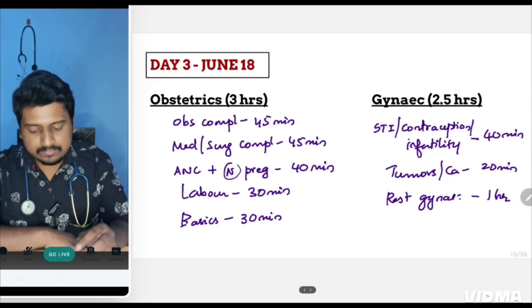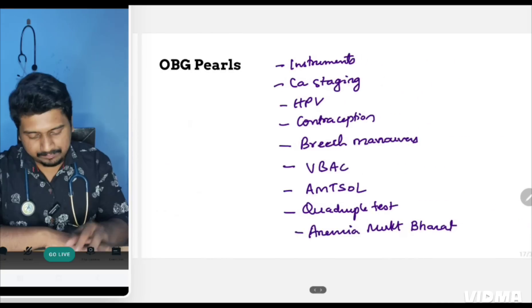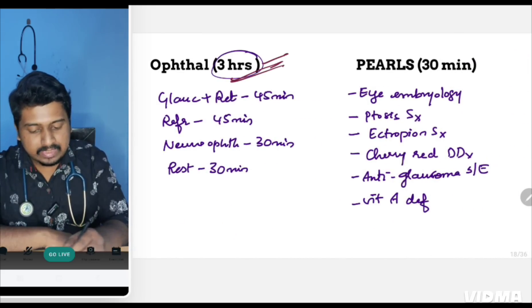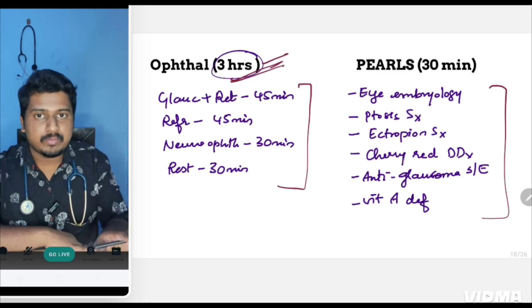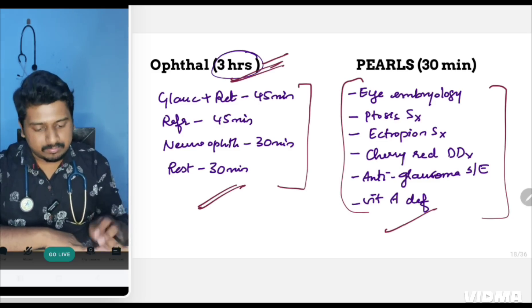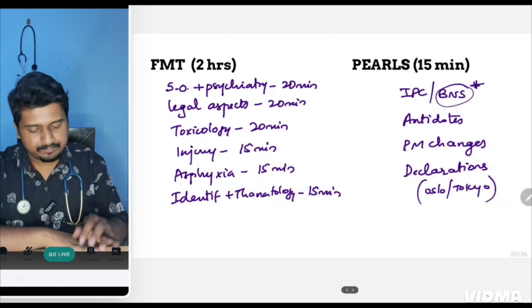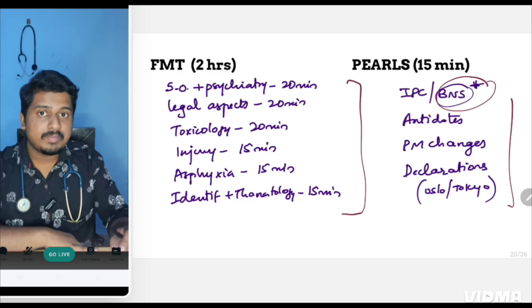On Day 3, cover obstetrics in the first three hours and gynecology in the next two and a half hours, with the timing divisions shown on screen. Note the OBG pearls — these are topics you tend to forget. The second subject is ophthalmology, getting three hours instead of four because one hour is allocated to ENT throat. Go through the important ophthal pearls. Dedicate 30 minutes to ENT throat and 30 minutes to ENT pearls. For forensic, cover topics in the given order and focus pearls on BNS, where questions may be asked.